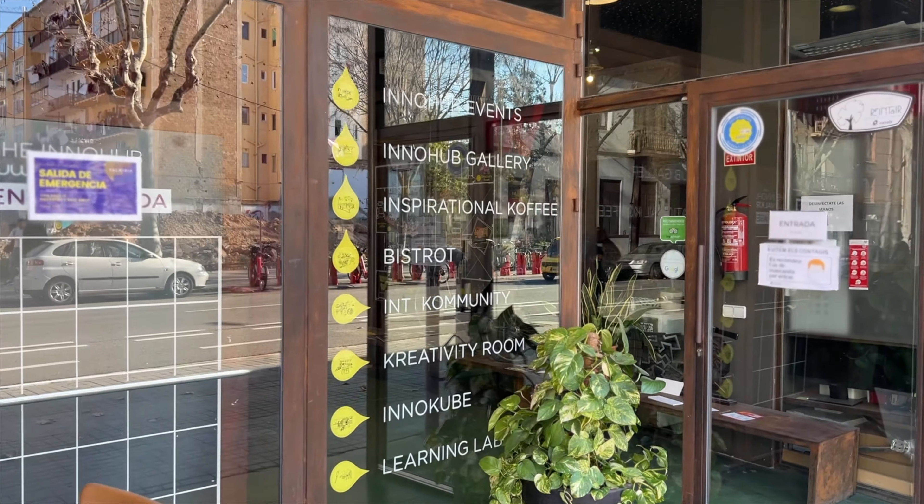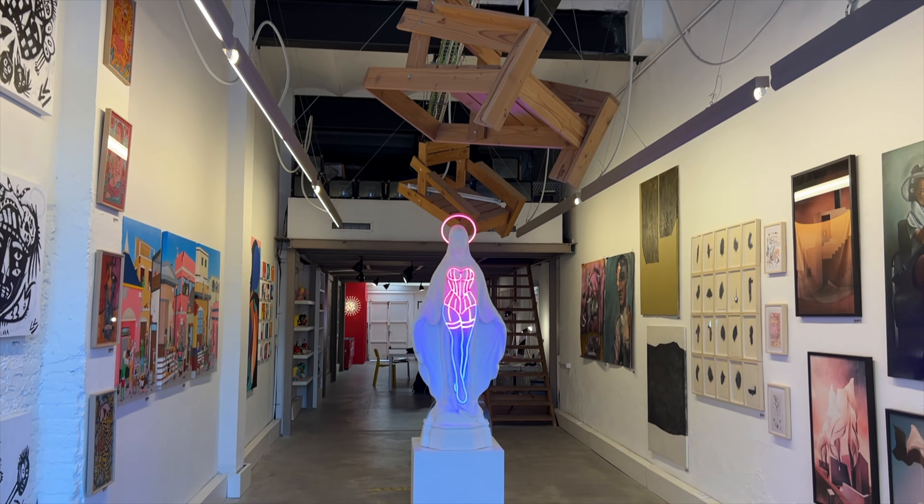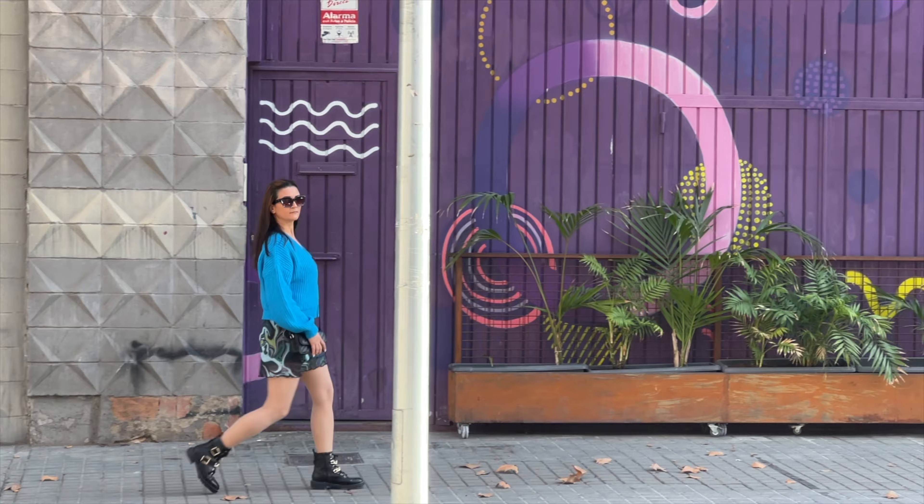Right now we're in Poblenou, a very interesting neighborhood. It was a little village, a smaller town, and it started getting renovated and gentrified in the most unique way. They started creating a lot of digital spaces and creative spaces, and it's just like a hub of innovation, thriving with concept stores, design schools, art galleries, and crazy unique hubs like this one. I will explore a few of the places here, and let's see if we can get a feel of this unique neighborhood.